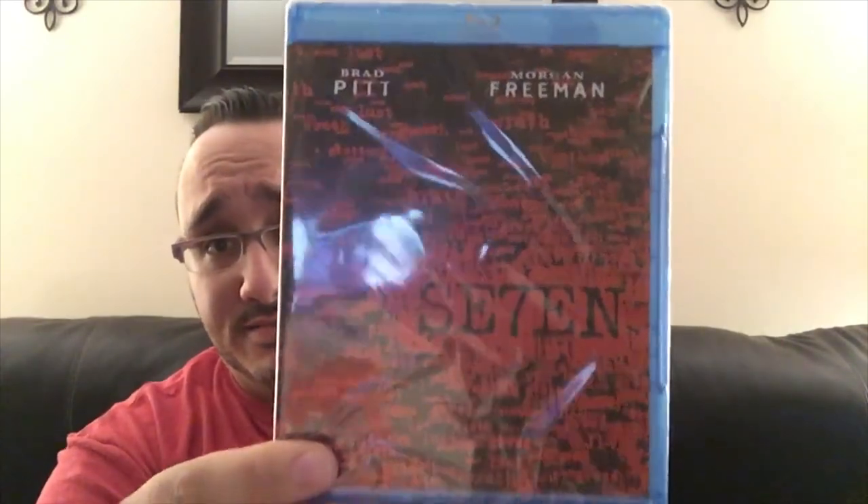Alright, so first DVD up is Seven — look at that! 'What's in the box?' Yeah, that's cool. I literally only have two blu-rays: Hocus Pocus and Finding Dory. That's it. So this is very very cool for me to add to my collection.